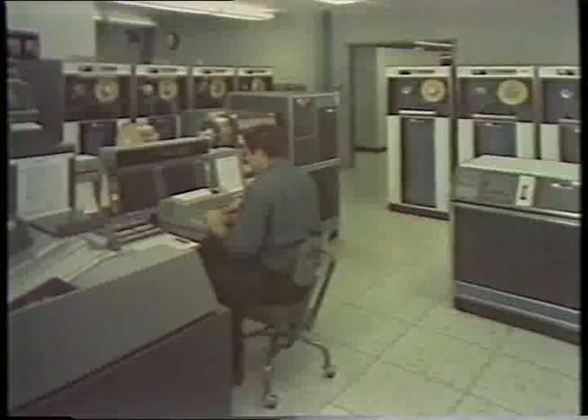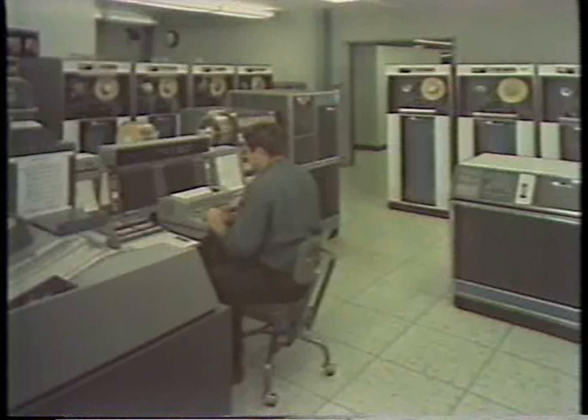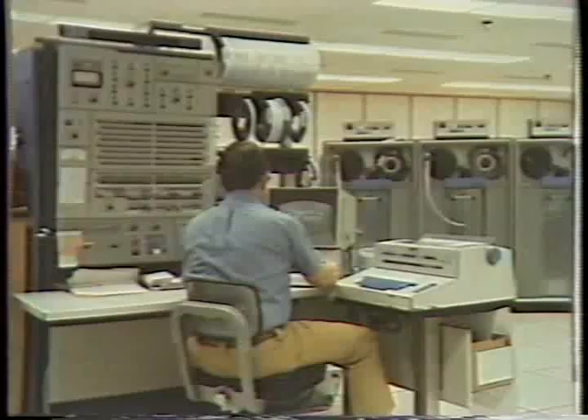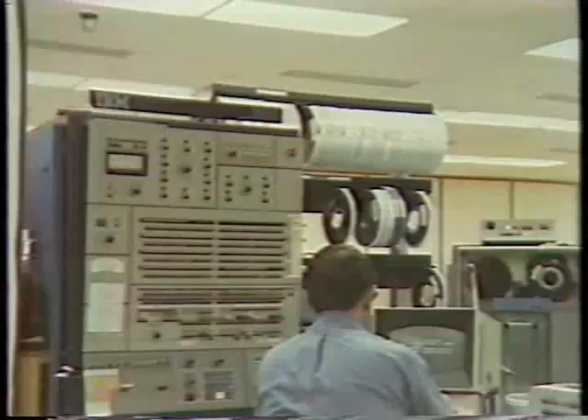In 1971, after 10 years of number crunching for the Los Alamos Scientific Laboratory, Stretch was overtaken by scientific progress. The once most powerful computer had paved the way for new technology. Now it had to step aside for computers like the IBM 360, which was built on the advanced technology developed and tested in the Stretch program. The new computers were much faster and far more reliable.